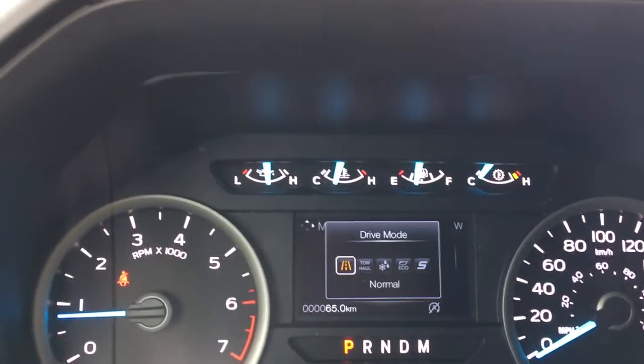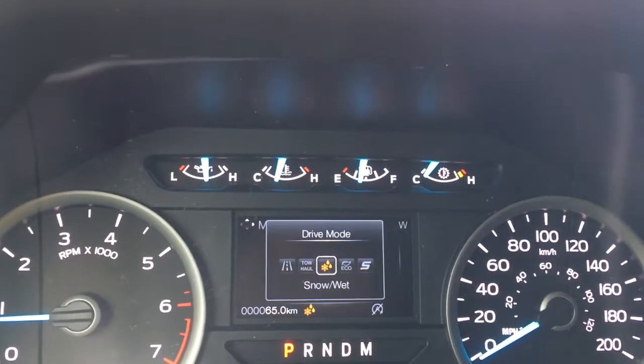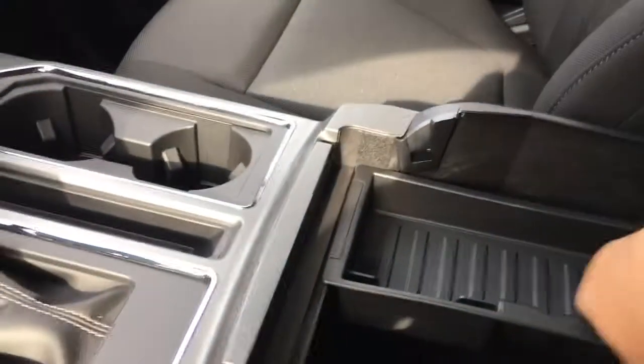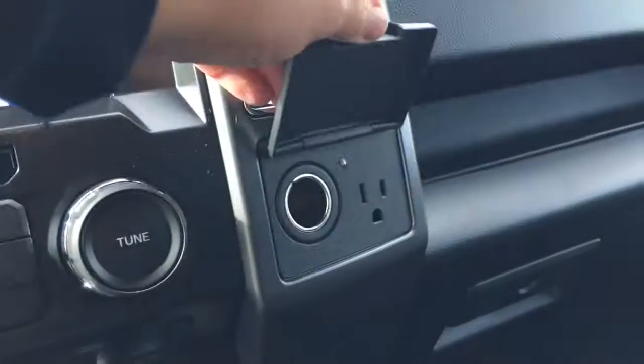You also have drive mode, and when you press this it'll appear on your dash — it starts off with normal, tow haul, snow/wet, eco, and sport, and then comes back around again. You have a couple of cup holders, and your armrest opens up. Inside you've got a little bin you can take right out, with more storage down below and a 12-volt outlet. Off to the side, you have a 12-volt and a 110 outlet, as well as a locking glove compartment.